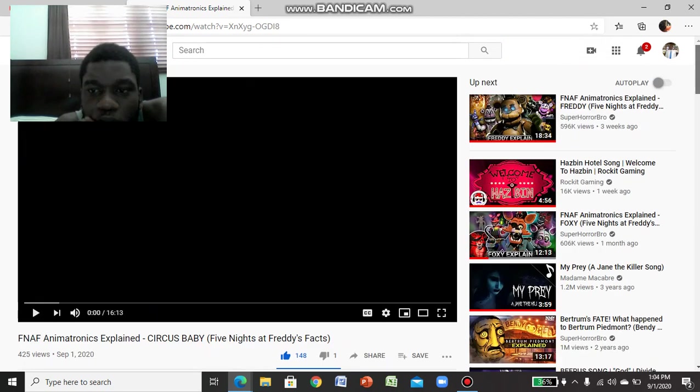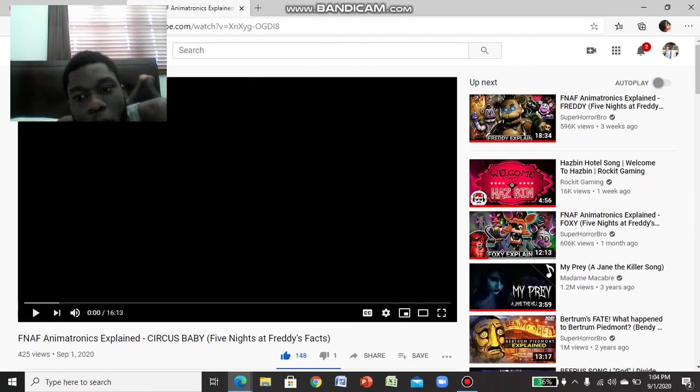Anyway guys, I watched the ones on Freddy, Bonnie, Chica, Foxy, and the puppet, but I feel like I watched the puppet off camera because I recorded it but had some audio issues, so I'm sorry you guys couldn't see it. But here we are reacting to Circus Baby, and let's get started.